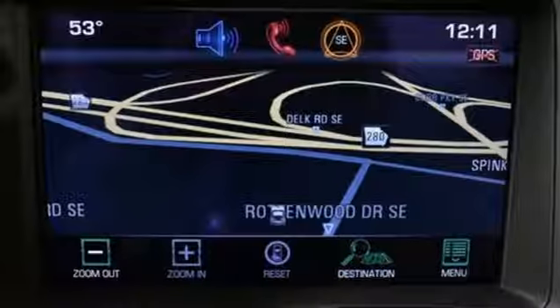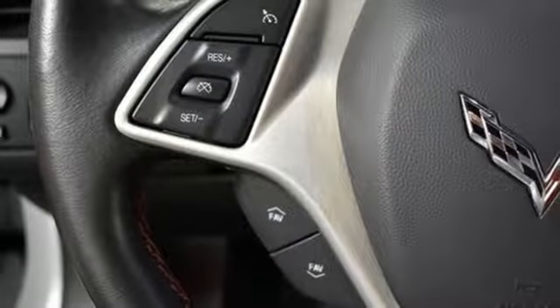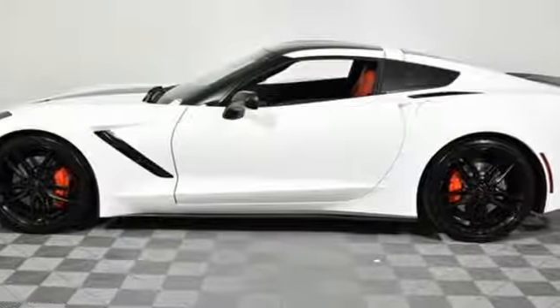Additional features include an integrated navigation system with voice activation, power heated mirrors, front heated and ventilated leather bucket seats, streaming audio, dual zone climate control, doors and push button start proximity key, and V8 engine.